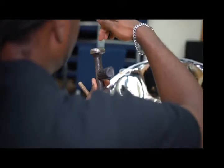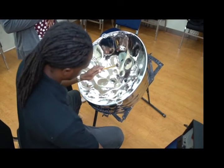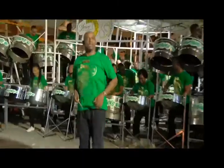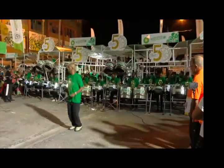From production to panorama, this tedious process ensures the steel pan remains the beating heart of Trinidad and Tobago music. Ryan Batru, CNC3.